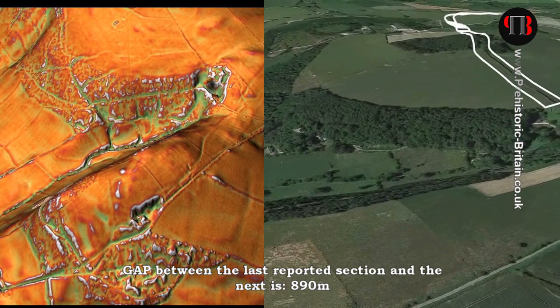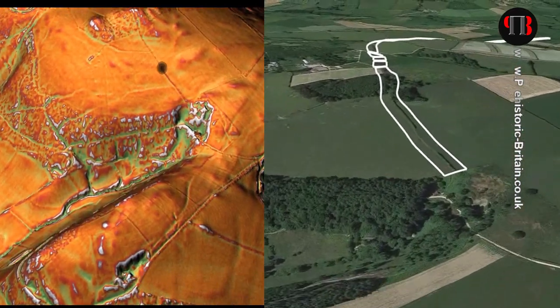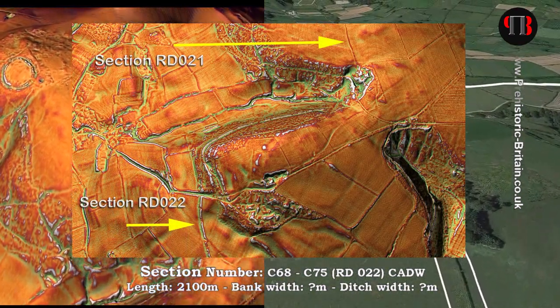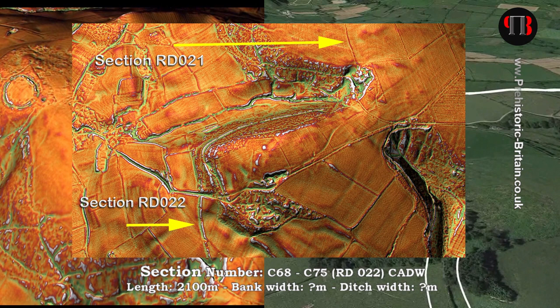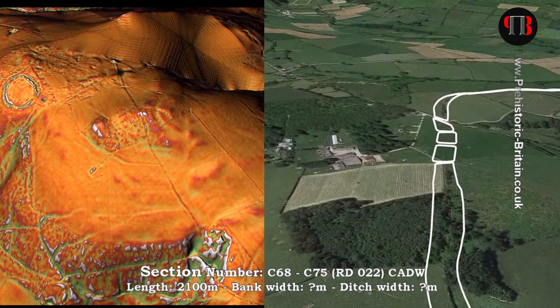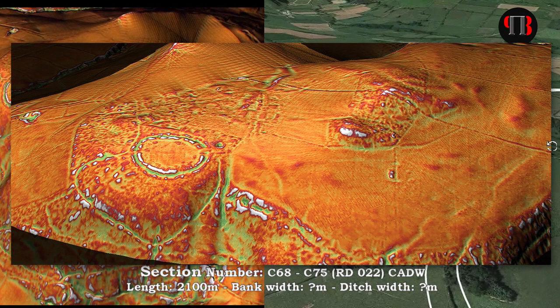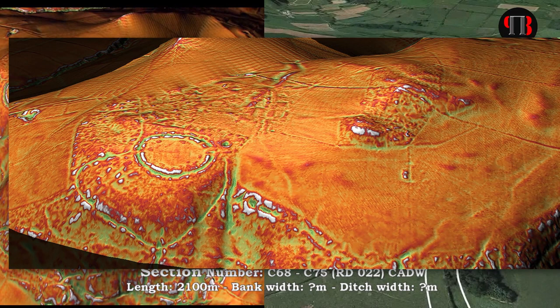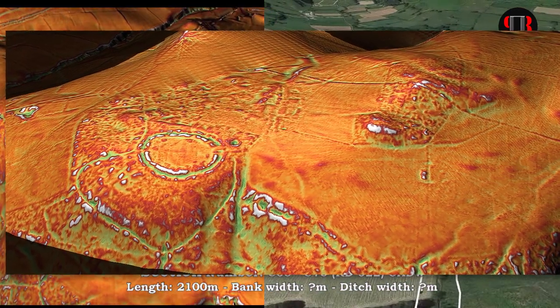This part of the section shows that the dyke is of a completely different design and specification than the previous section through the floodplain, and therefore was not built at the same time. Moreover, this section starts in a quarry and ends in a paleo channel, after joining another dyke coming out of yet another quarry. Another feature I believe is associated with the dyke is located 300 meters south of the peak of this hill — Castle Ring — which comprises the remains of an earthwork enclosure.